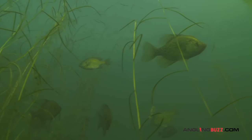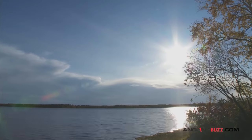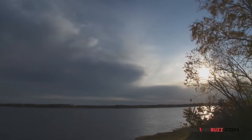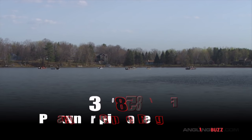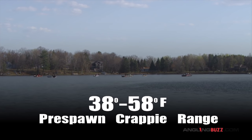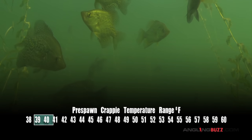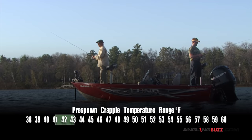Water temperature is an indicator of spring crappie activity, but not an absolute guarantee of where fish are or what they're doing. That's because early spring weather is often unstable, with water temperatures and fish location fluctuating accordingly. Even so, we can generally say that when the surface temperature in shallow bays is between 38 and 58 degrees Fahrenheit, crappies are somewhere in pre-spawn mode. At the cooler end of the range, early pre-spawn crappies are often fickle and flighty, roaming shallow weeds at the mouths of bays until weather conditions stabilize. That's where the fish are and how they're behaving today.